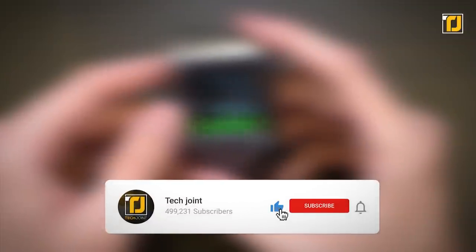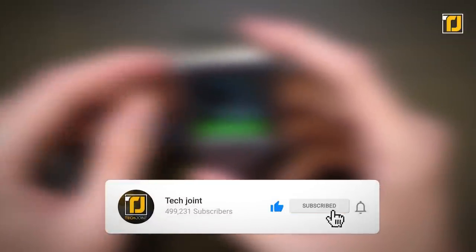Comment below which of these gadgets you think every man must own. Don't forget to like the video, subscribe to TechJoint, and we'll see you in the next one.